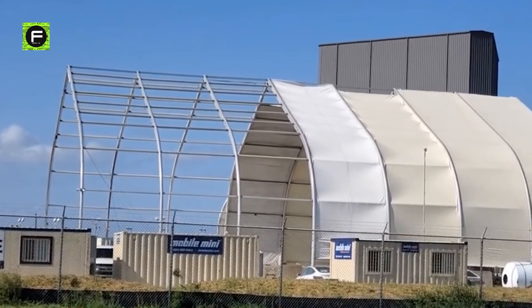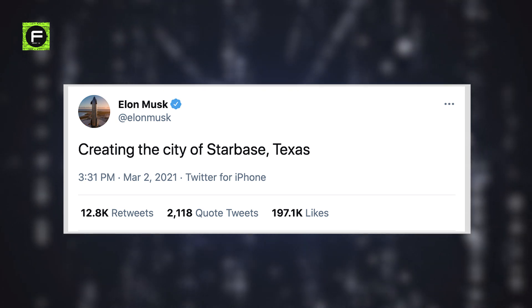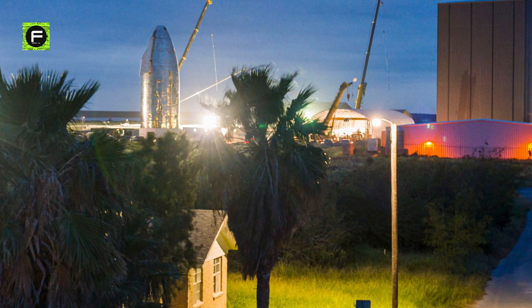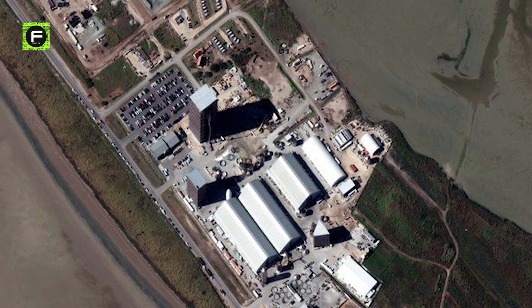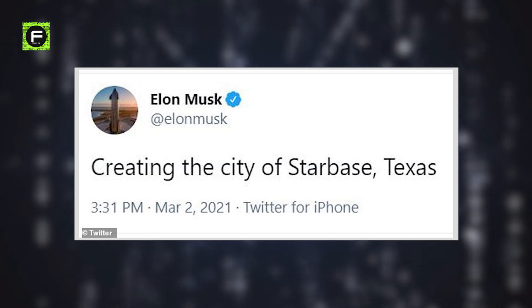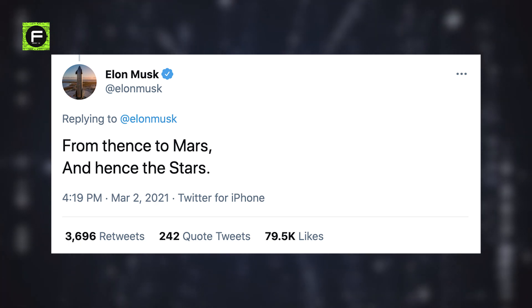Even more change could be in the Texas neighborhood's future. In March, SpaceX CEO Elon Musk tweeted that he wanted to create a city encompassing Boca Chica Village and the surrounding area — its name: Starbase. Musk said the city would cover an area much larger than Boca Chica, and his tweet read: 'Creating the city of Starbase, Texas. From thence to Mars, and hence the stars.'